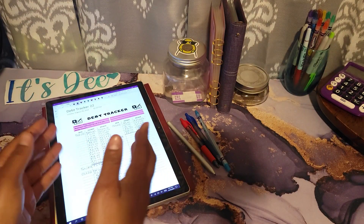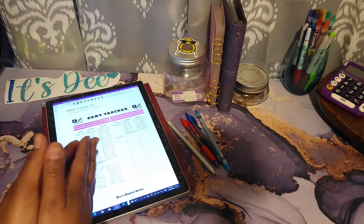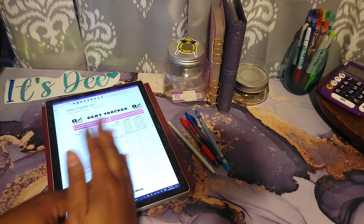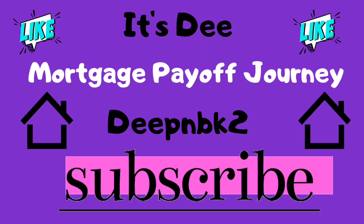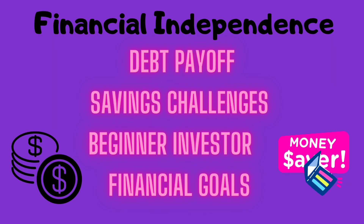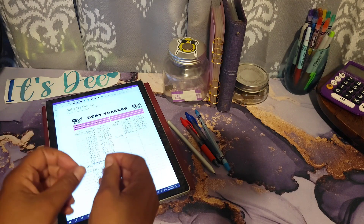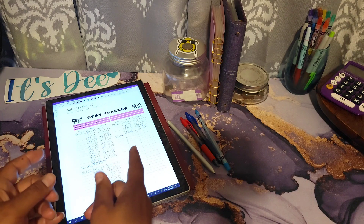Hey y'all, it's Dee here. I've come today to share my mortgage update for October of 2022. If you want to see what I'm able to do, please stay tuned. Let's get into this video. As I stated, we'll be going over my mortgage update for October.